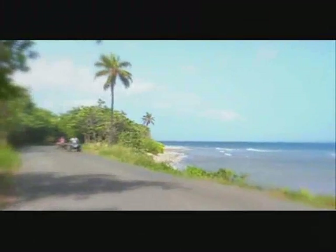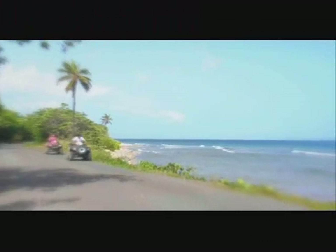Such a great adventure — riding the ATVs, feeling the breeze, and checking out the beautiful views. It's really awesome. Doesn't get much better than this, folks.